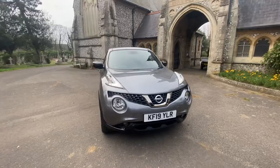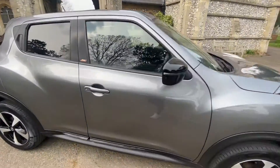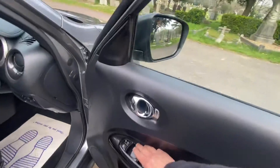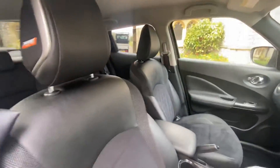The car comes with six months warranty, and finance options are also available — please see our website for both of those or get in touch if you're not sure. As you can see, it's the Bose Personal Edition with electric windows front and back, black half leather and suede interior with the Bose Personal detailing.